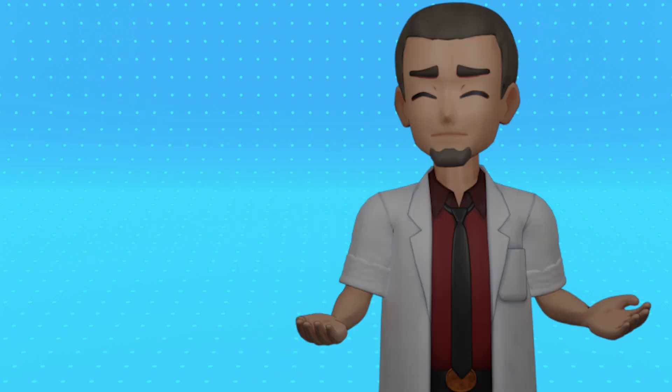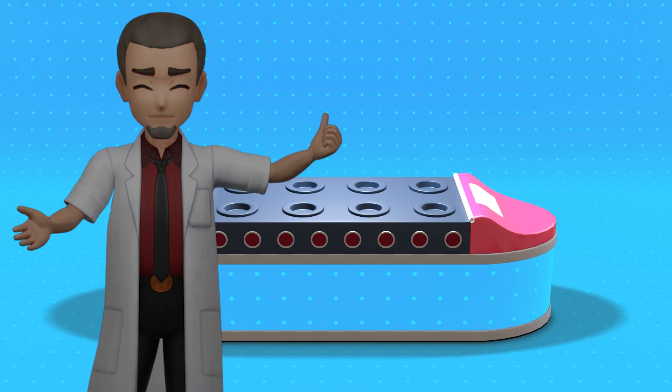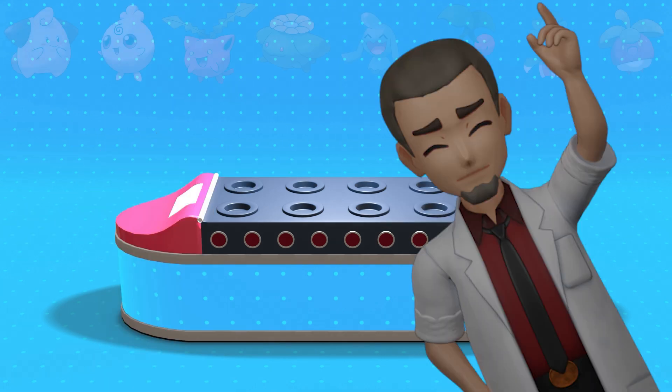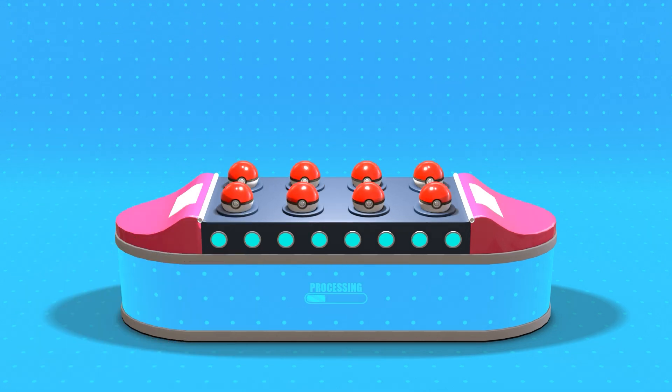Hey everyone! We're still really enjoying playing around with this artificial intelligence. If you're curious about it, I'll leave a link to our tutorial on how to use it. This time we've input a random collection of extremely cute Pokemon and let the program run, so let's go check it out.